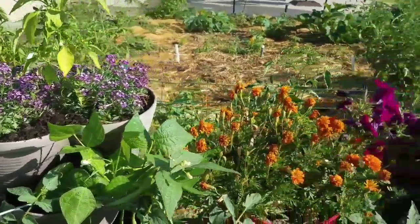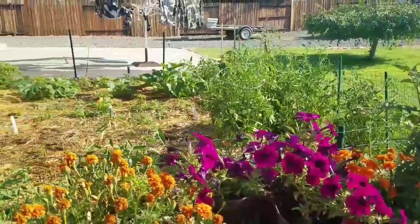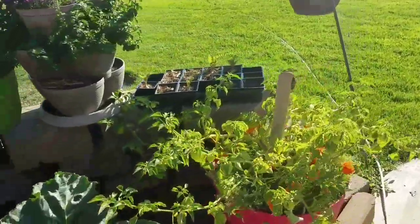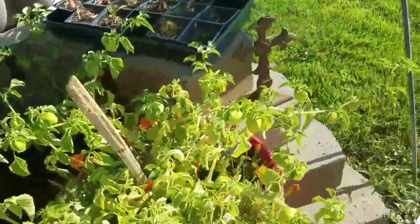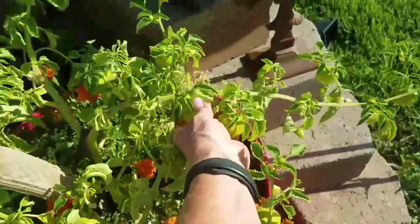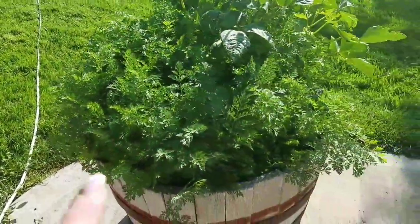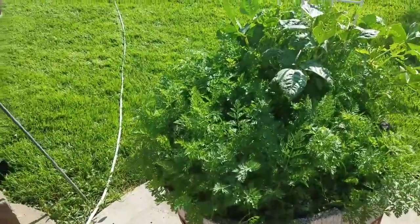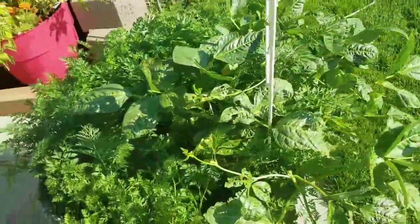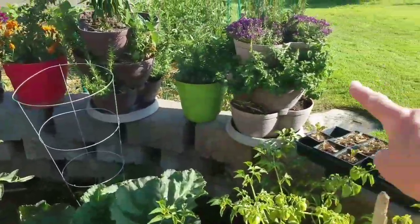I'm debating whether to make you guys a tomato pie — I know a lot of you wanted that recipe — or to make salsa, because I really want salsa, although my tomatillos aren't ready yet; they're filling their little husks. We had a few carrots yesterday. Maybe I'll do a side dish with some carrots and the few green beans I do have.